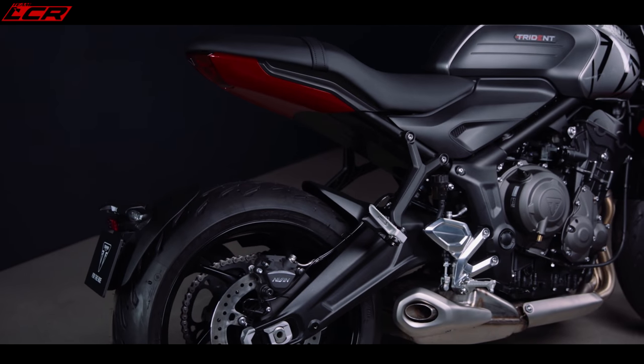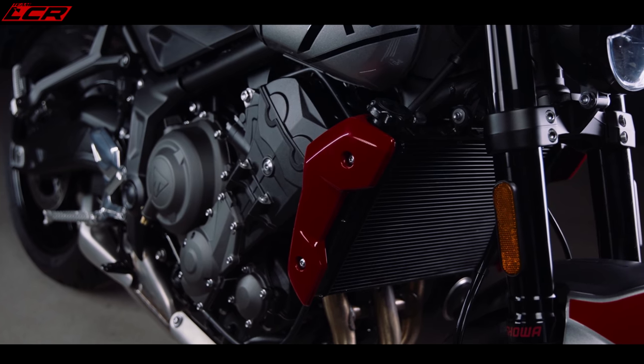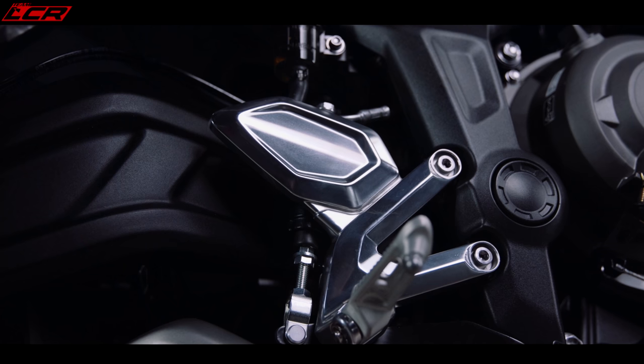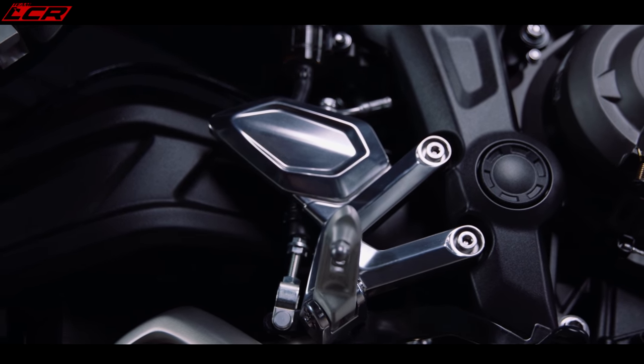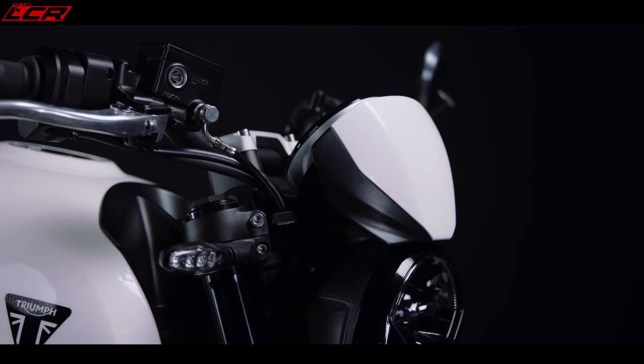Triumph have big hopes for this machine — they really want to capture the new market, so people coming into riding on an A2 licence can start on this bike and when they pass their full test it can be de-restricted. With 80 horsepower it's going to be fun for experienced riders as well. Four colours are available: Silver Ice and Diablo Red, matte jet black with matte silver ice, a crystal white version, and sapphire black with enriched Diablo Red and aluminium silver decals. I've criticised Triumph in the past for dull colours, but I think they've done a good job here — sporty, not bland, not boring. I really like the Triumph logos on the tank.